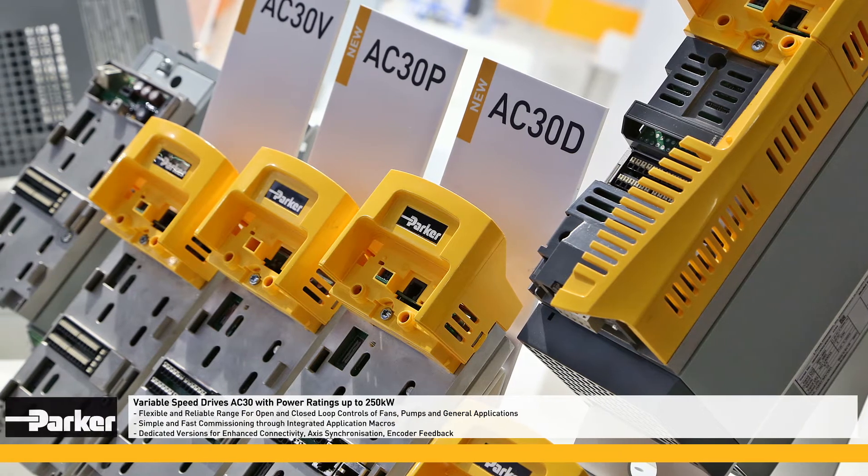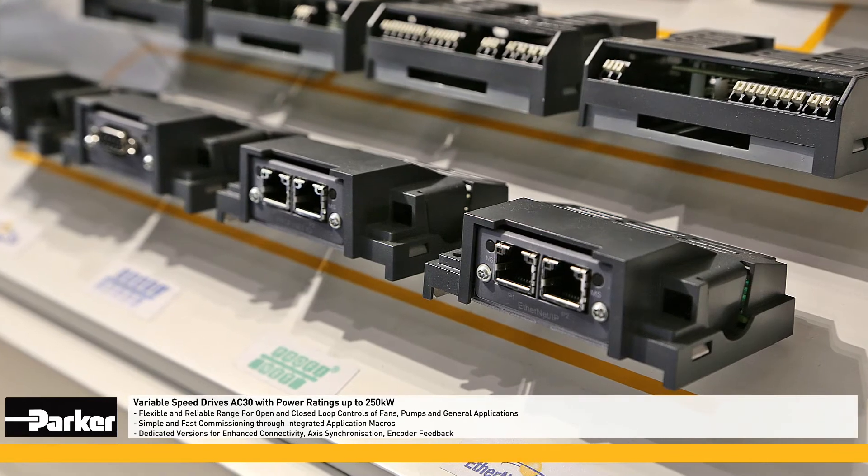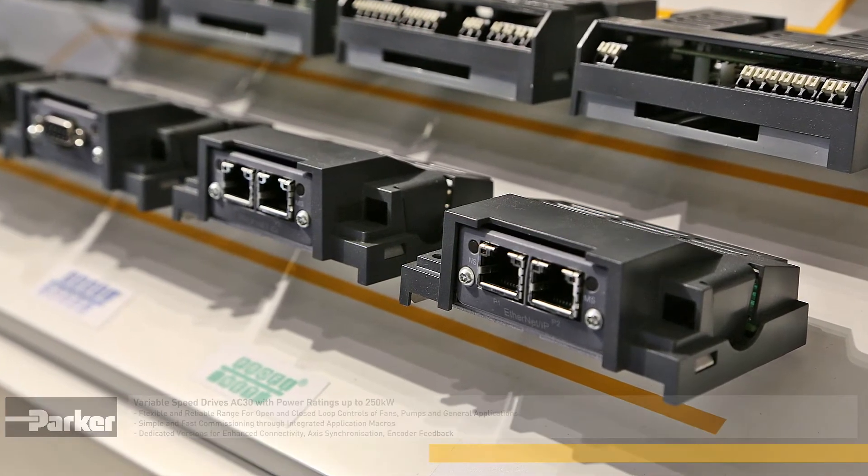Parker's AC30 drives with power ratings up to 250 kW can be used to control fans and pumps. An easy-to-use setup wizard helps to reduce commissioning time.